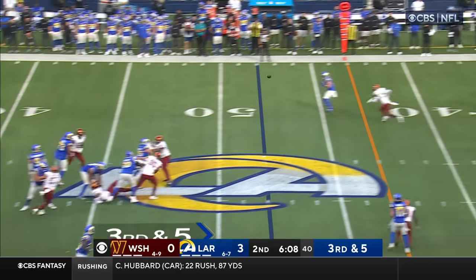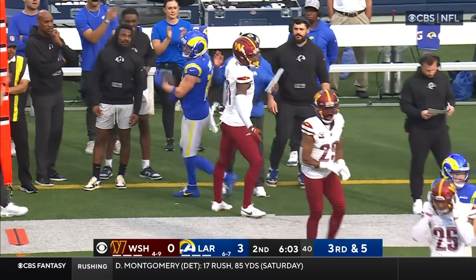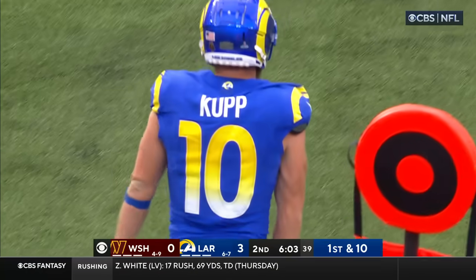Stafford facing a third down. Pass complete to Kupp — his favorite receiver — and Kupp to the 40-yard line. Kendall Fuller makes the tackle. It's a first down.